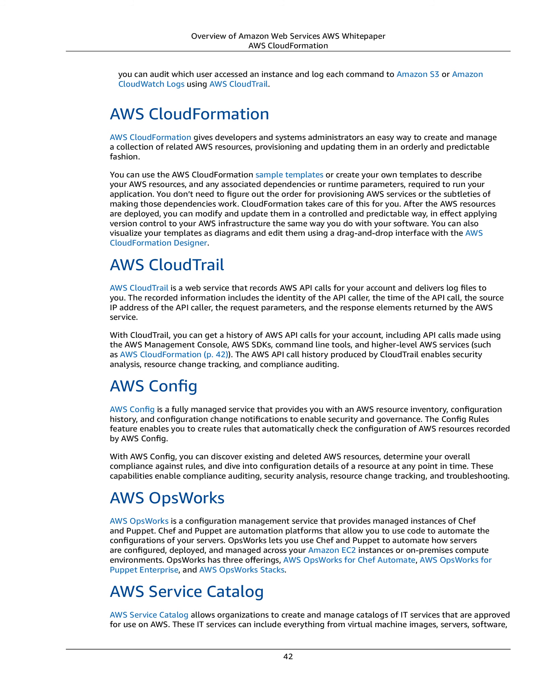AWS Config. AWS Config is a fully managed service that provides you with an AWS resource inventory, configuration history, and configuration change notifications to enable security and governance. The Config Rules feature enables you to create rules that automatically check the configuration of AWS resources recorded by AWS Config. With AWS Config, you can discover existing and deleted AWS resources, determine your overall compliance against rules, and dive into configuration details of a resource at any point in time. These capabilities enable compliance auditing, security analysis, resource change tracking, and troubleshooting.